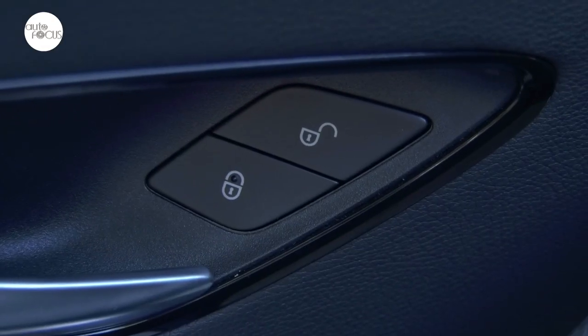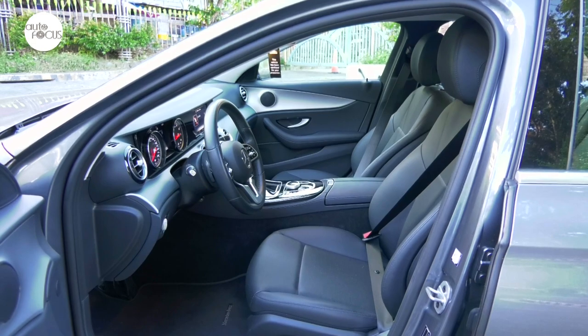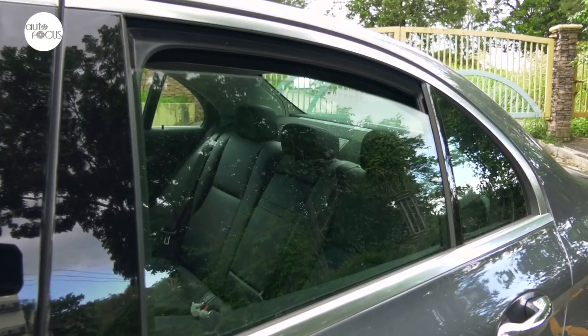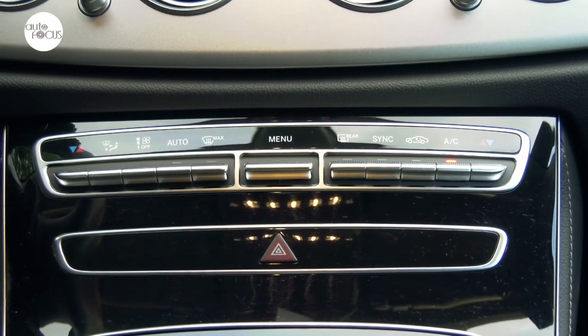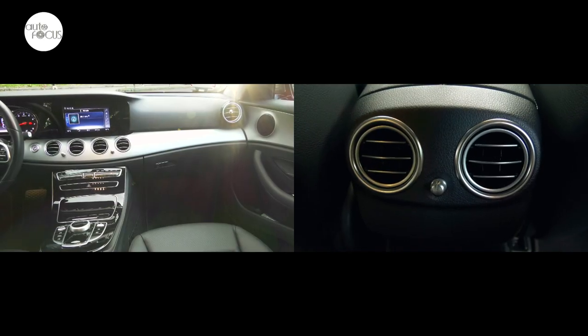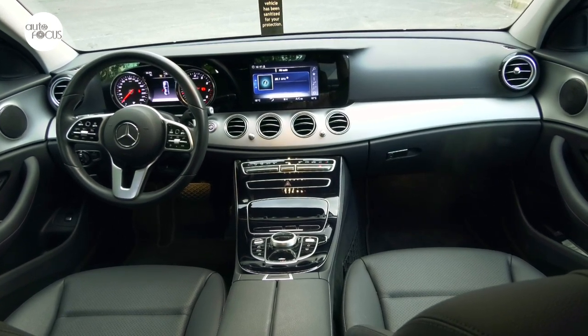Standard features include central door locking with interior switch and crash sensor, power windows with one-touch control and obstruction sensor, and thermatic automatic climate control with two climate zones and separate temperature adjustment for driver and front passenger.